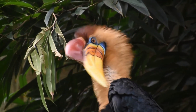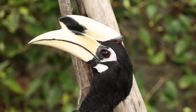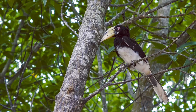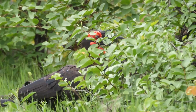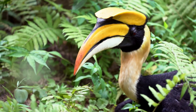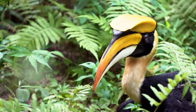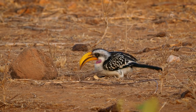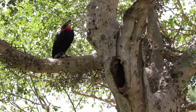These distinctive birds are known for their large, often colourful beaks topped with a prominent casque, a feature that sets them apart in the avian world. There are approximately 60 species of hornbills, which are native to tropical and subtropical regions of Africa and Asia. Their habitats vary widely, ranging from dense rainforests to savannas and even semi-arid environments, underlining their survival across various ecosystems.